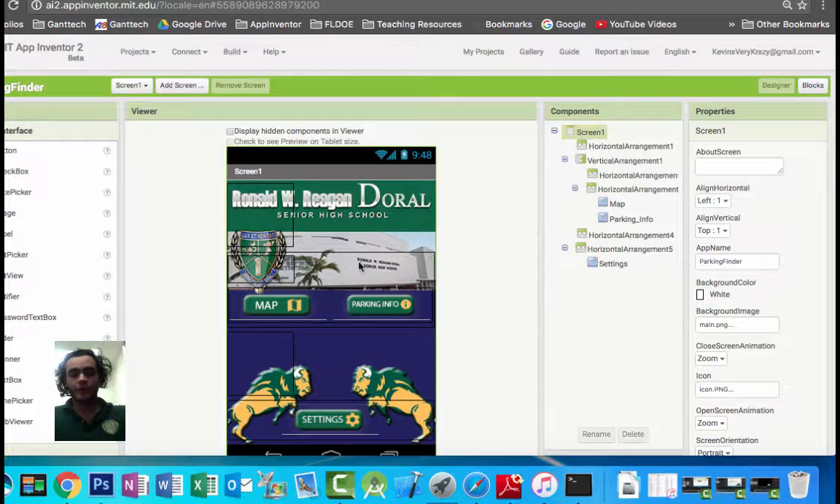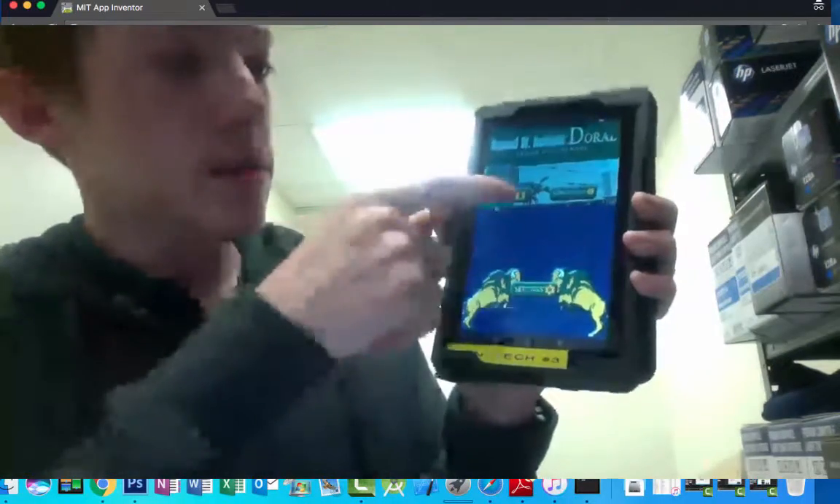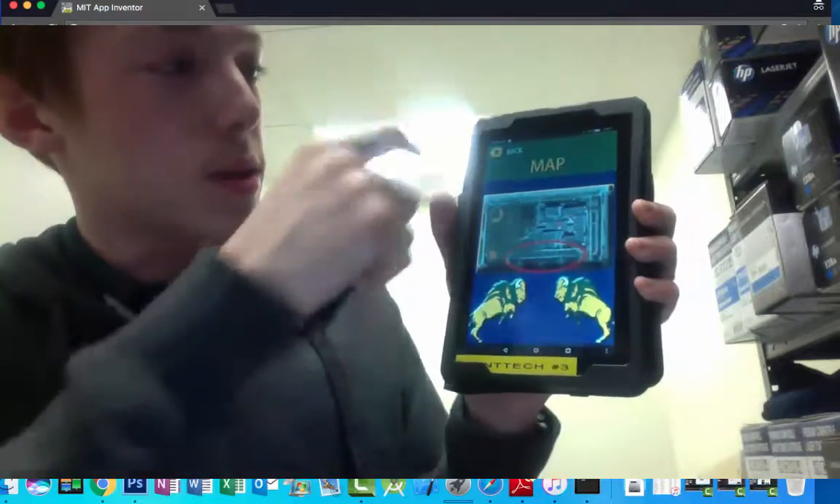Here on the main screen of the app, we have a button that leads to the map, a button that leads to the form and the terms and conditions of decals and parking instructions, and here we have settings for the app. As you can see here, this is the map which shows you the available parking spots.